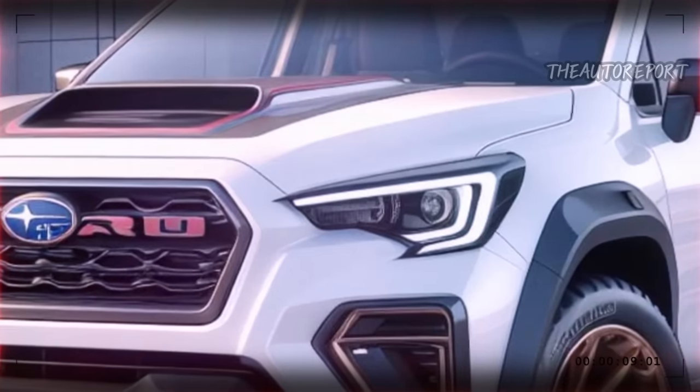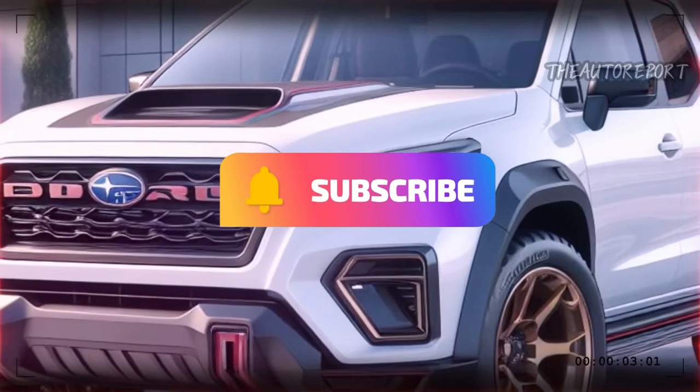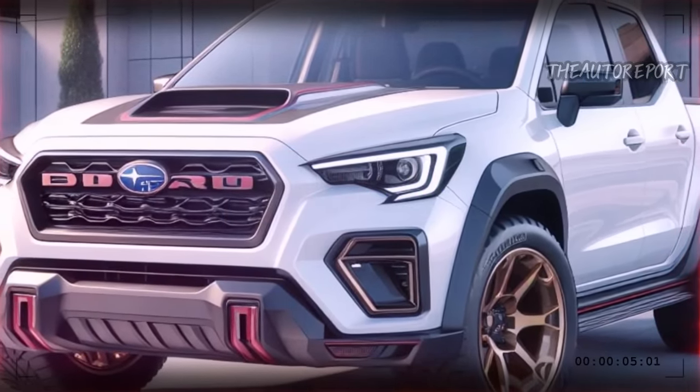And if you want to see more videos like this, don't forget to subscribe, like, and share. Thank you for watching, and see you next time.